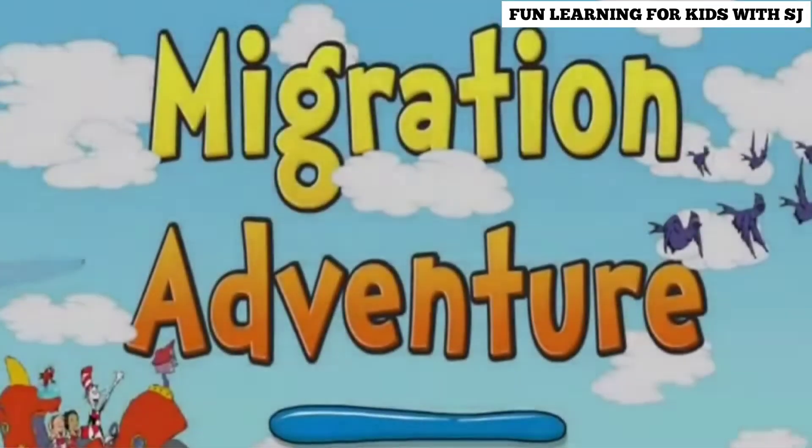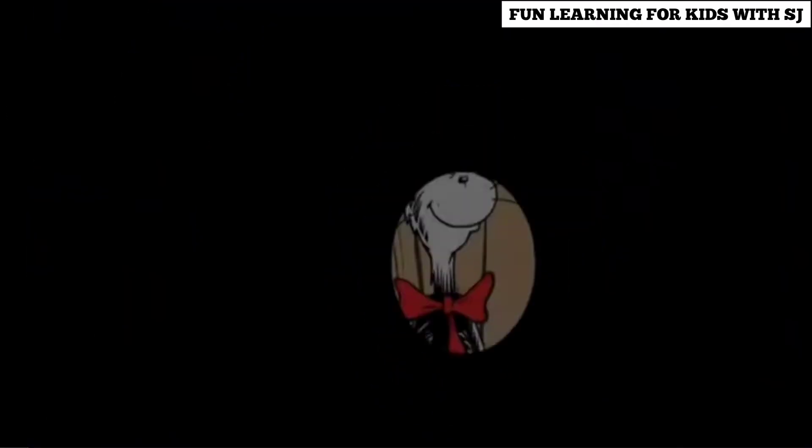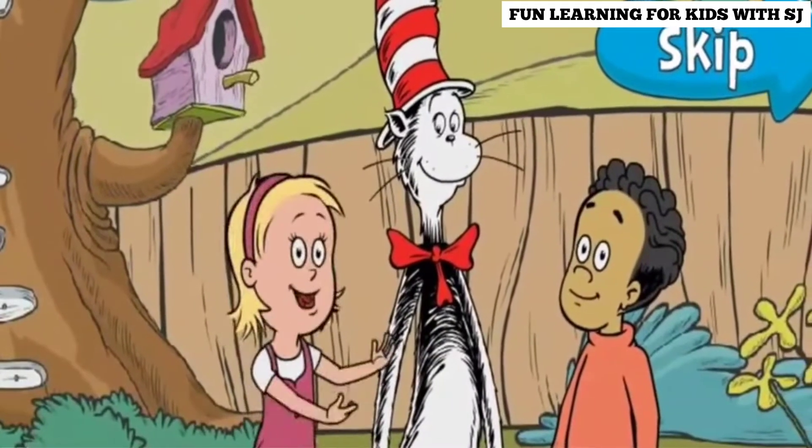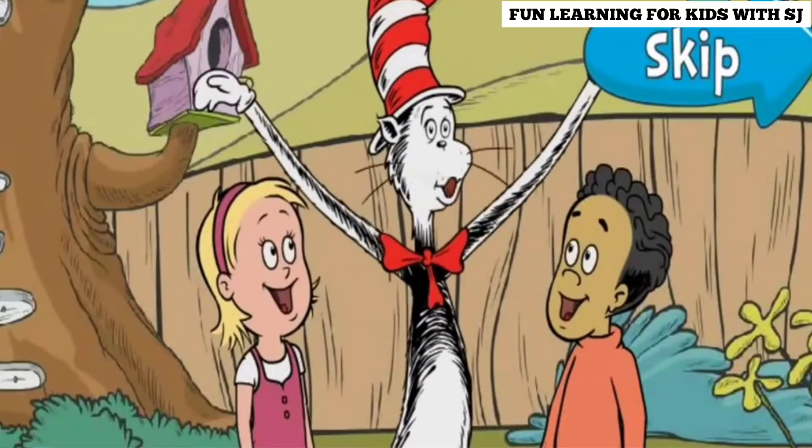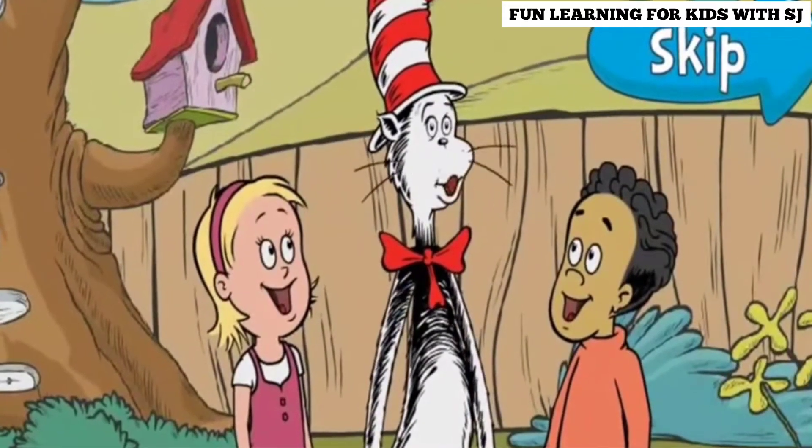Migration Adventure! Melvin the Purple Martin has flown away! Every winter, Melvin migrates with his bird friends. That means he flies to somewhere warmer for food. Can you help us find Melvin? Great! Into the thingamajigger and away we go!